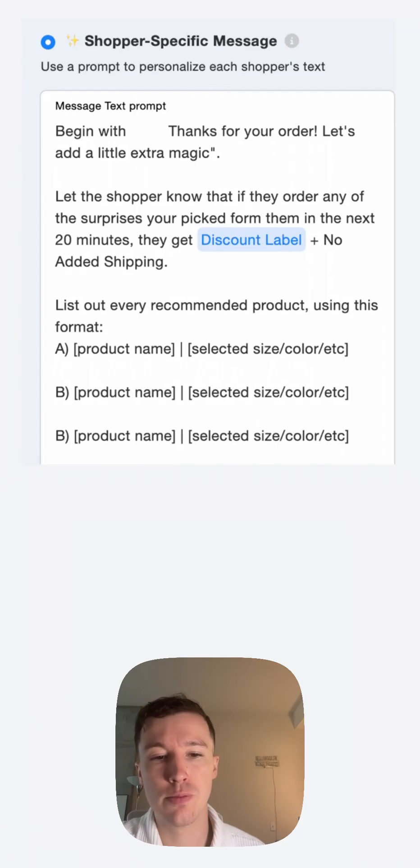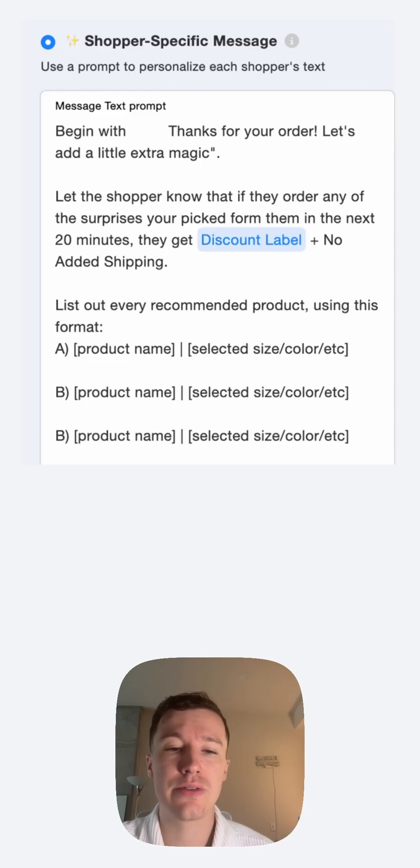The other spot is to prompt how shopper-specific messaging should look like. We provide previews, but at scale shoppers get one-to-one texts based on their unique shopping experiences with your brand.